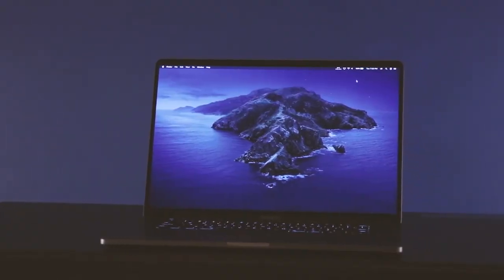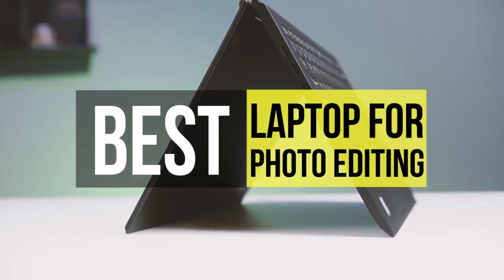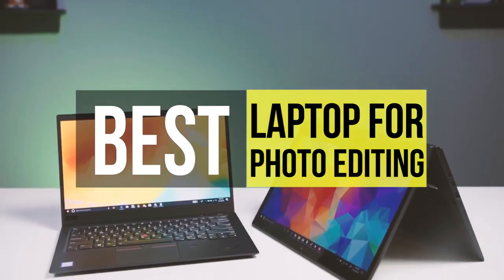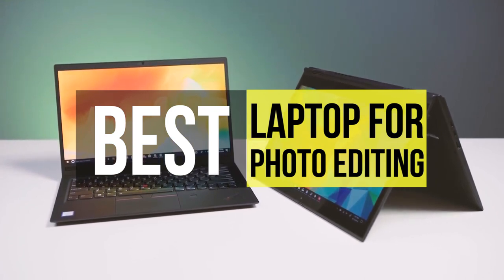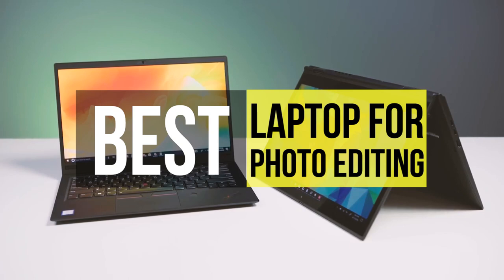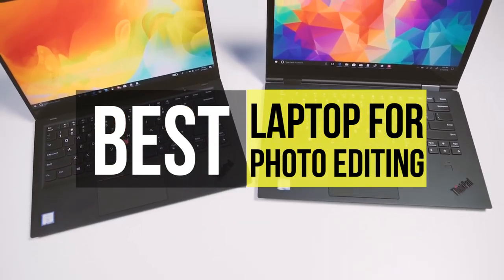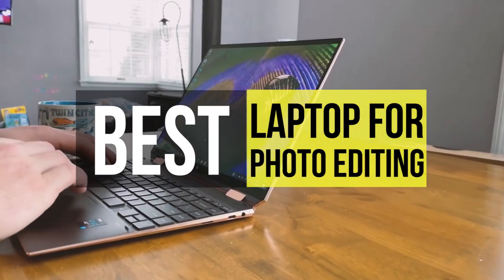The best laptops for photo editing are essential purchases for any photographer who wants to take their photos to the next level. Having a laptop that you can edit your pictures on can be a real game changer. They can quickly run photo editing apps such as Photoshop with ease, combining potent components like multi-core processors and discrete graphics cards with high resolution screens. Take a look at the description below to see all the mentioned products and their buy links.